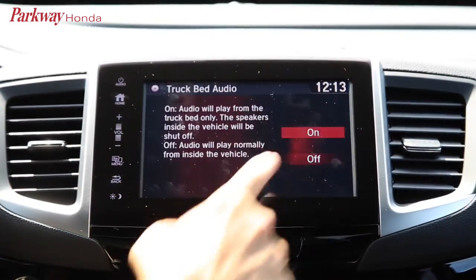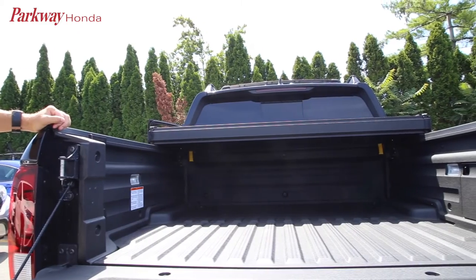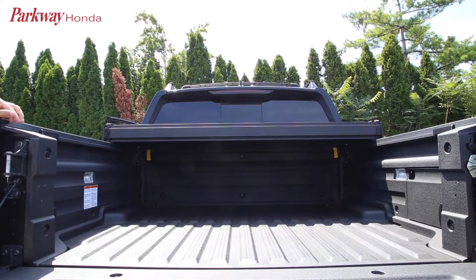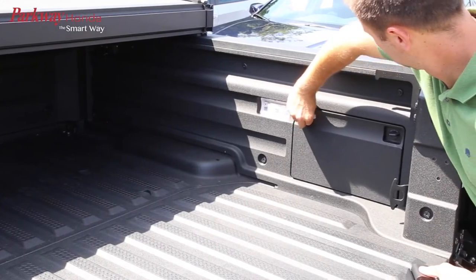The available 540-watt truck bed audio system will let you play your music loud and means no more need for a portable stereo. An available trunk bed outlet in the wall of the bed allows you to plug power tools or even a TV right into the truck.